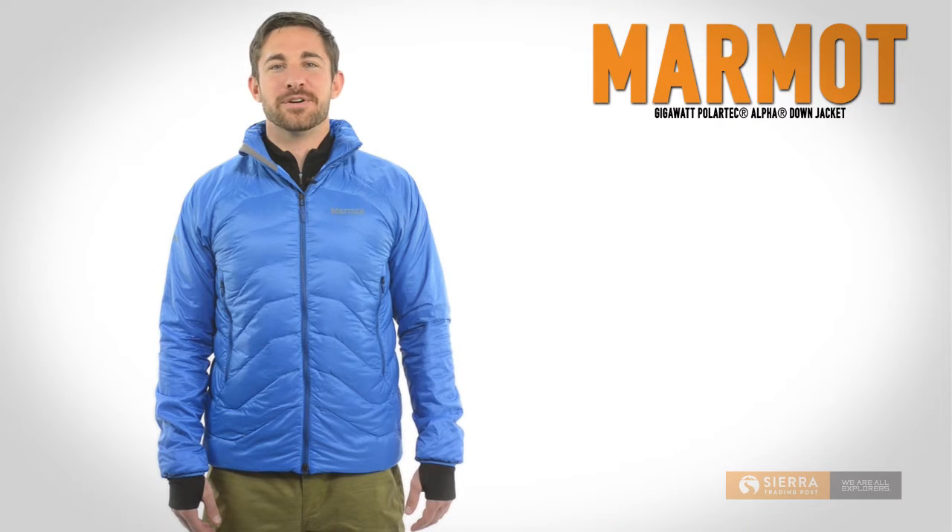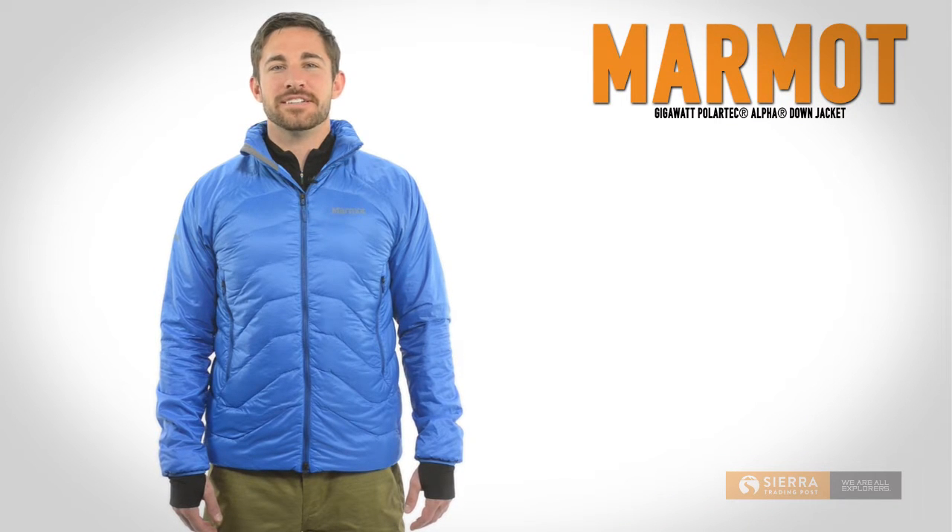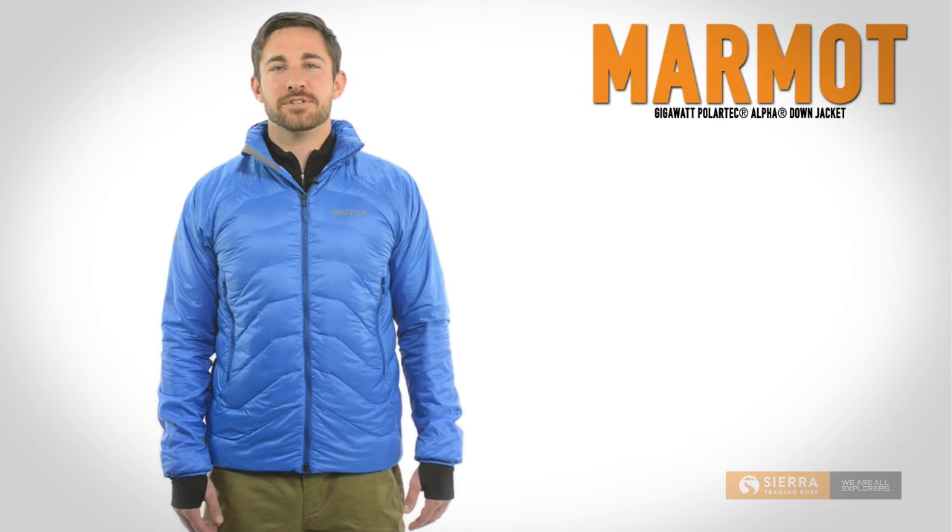Hi, I'm Kyle with Sierra Trading Post. Marmot's Gigawatt Down Jacket provides supercharged warmth in an incredibly compressible, lightweight package.